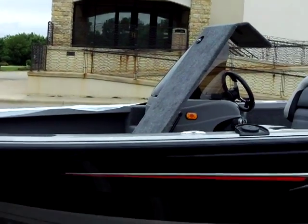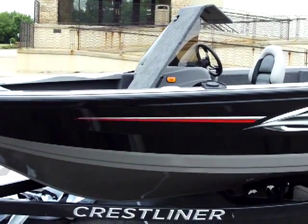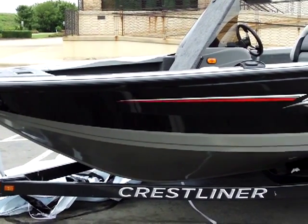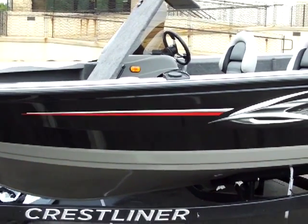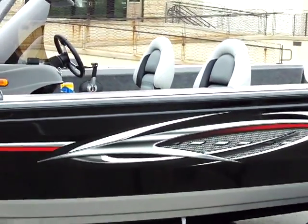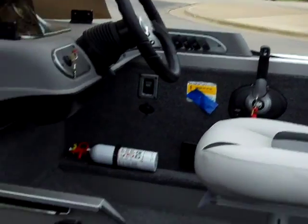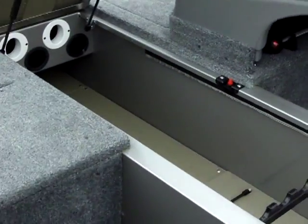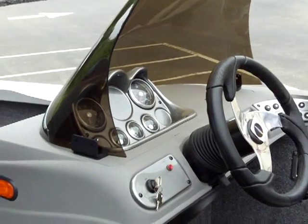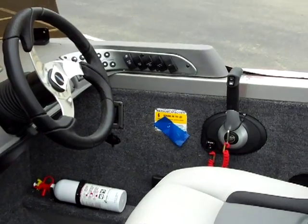We're just unwrapping the Crestliner 1750 Raptor TE boat, which the winner is going to take home with him today. This is a new model from Crestliner. It includes a trailer. I'll showcase the inside of it here a little bit — dual seats, just a huge rod locker down the center, steering console with gauges, all the switches, and Mercury controls.